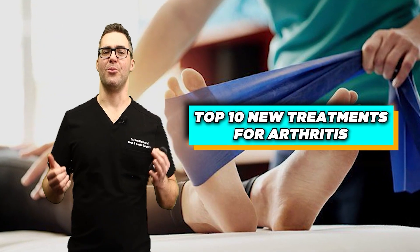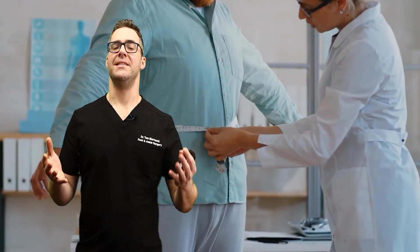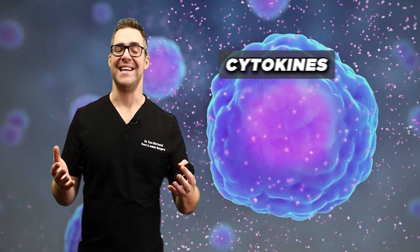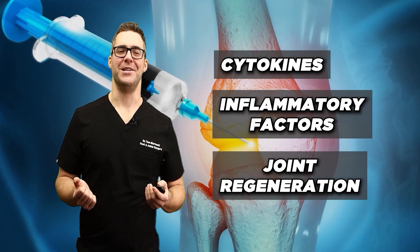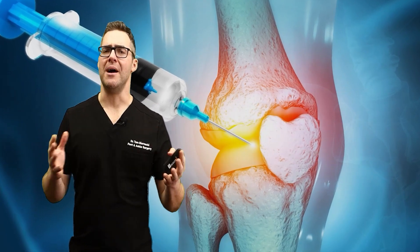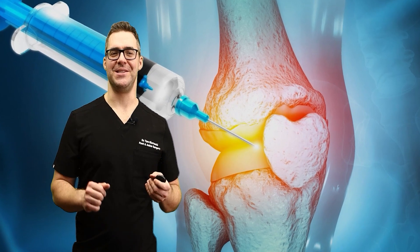This is the top 10 new treatments for arthritis — the emergent science. It's not just about being overweight, but inflammatory markers like cytokines, inflammatory factors, and joint regeneration. Just be aware: even though these top 10 are exciting, everybody's a little bit different. None of this is guaranteed. Work with your doctor if you have arthritis.